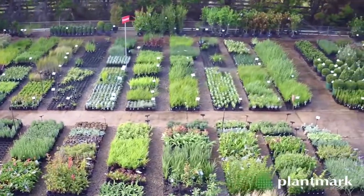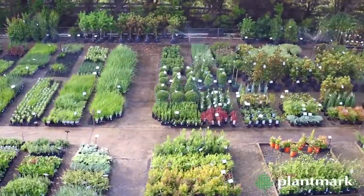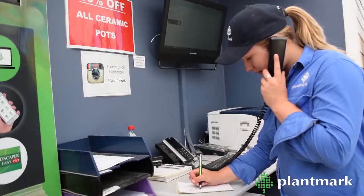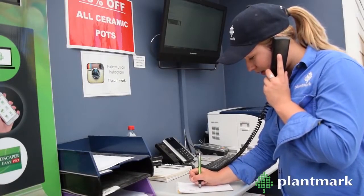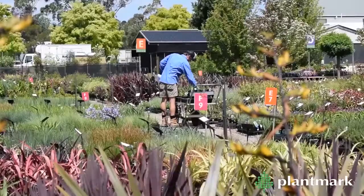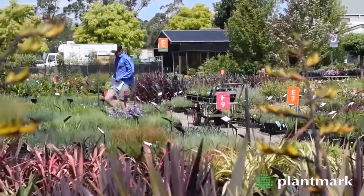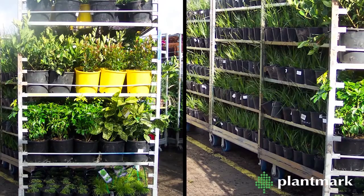And if you're short on time and cannot visit our trade market, let our experienced team do the hard work for you. Call or email the direct sales and order team. They're the experts in plant sourcing and fast quote turnaround. We will hand select stock for you, store it or pack it ready for pick up or delivery. There is no order too large or small.